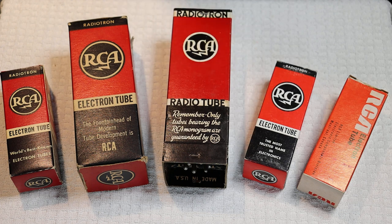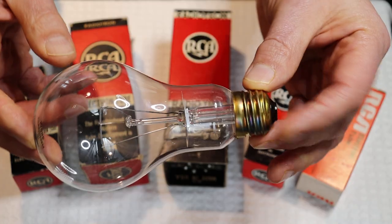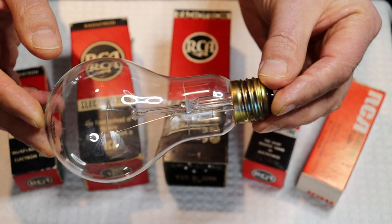RCA had about a dozen plants at their peak all around the U.S., but if you've got a tube made by RCA, there's a very good likelihood it came out of the Harrison plant. That plant was built in the late 1880s by Thomas Edison and was used to make the world's first commercially available light bulbs. If you're really young, you may never have seen an incandescent light bulb.